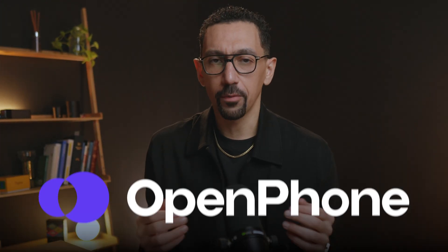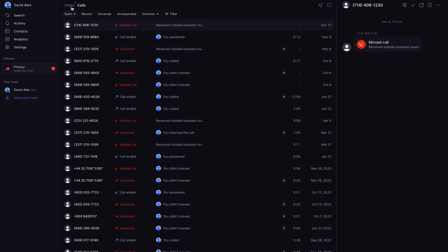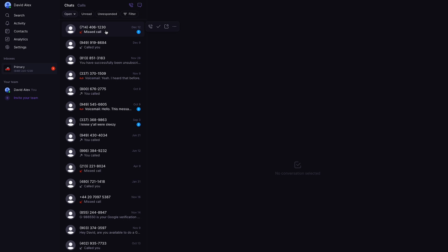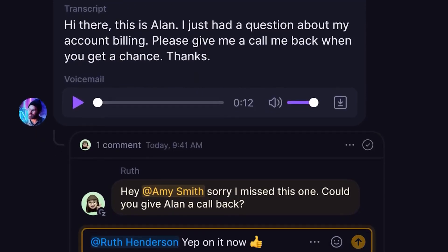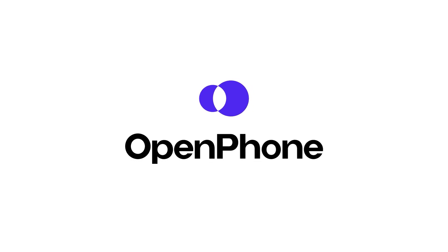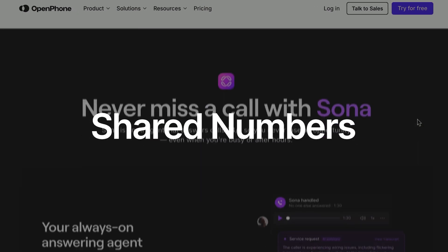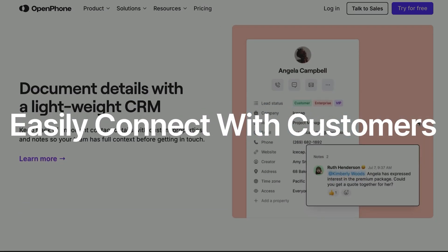Before we get into Sona further, what is OpenFone? OpenFone is a collaborative phone system for your teams. It brings your customer calls, texts, and contacts into one simple app that works on all your devices. Over 60,000 businesses, including mine, use OpenFone to collaborate better with shared phone numbers, more automated workflows, and to easily connect with customers. I've used OpenFone since 2021 and it's helped me scale my business — it's honestly been a game changer.